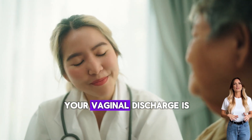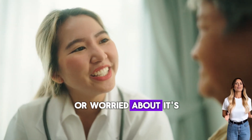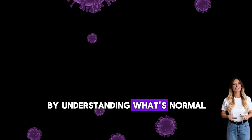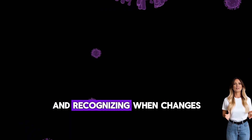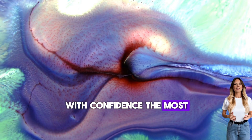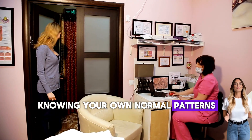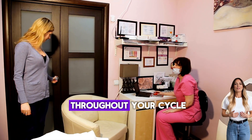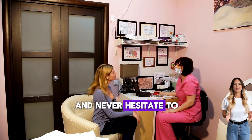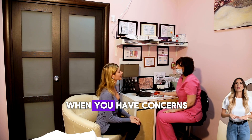Your vaginal discharge is not something to be ashamed or worried about — it's a normal, healthy part of being a woman. By understanding what's normal for your body and recognizing when changes might need attention, you can take control of your reproductive health with confidence. The most important thing is knowing your own normal patterns. Keep track of changes throughout your cycle, trust your instincts when something feels different, and never hesitate to seek professional guidance when you have concerns.